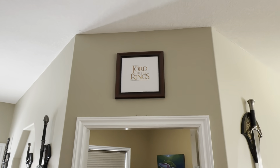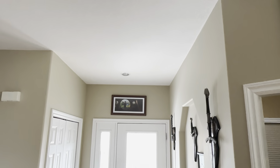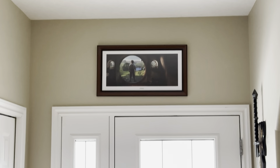And then my Lord of the Rings print, custom framed. Then overhead my door, when I go up for my adventures, I have Bilbo right overhead there, right over my door.